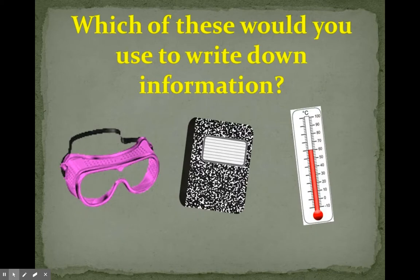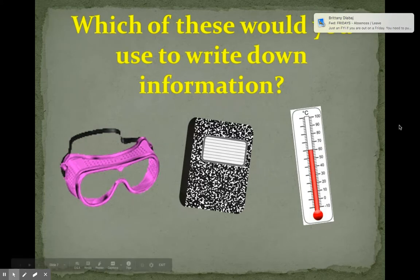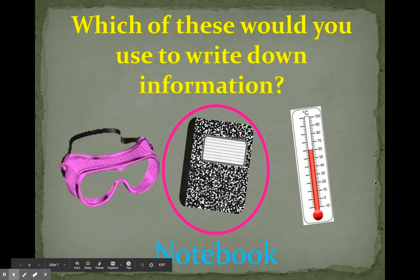So which of these would you use to write down information? Would you use safety goggles, a notebook, or a thermometer? You would use a notebook to write down information.